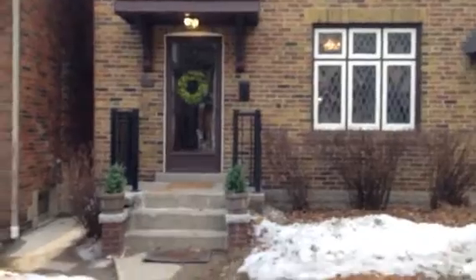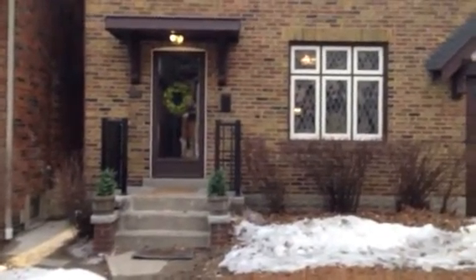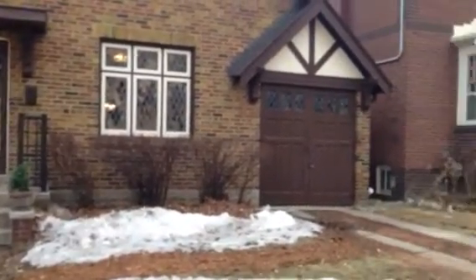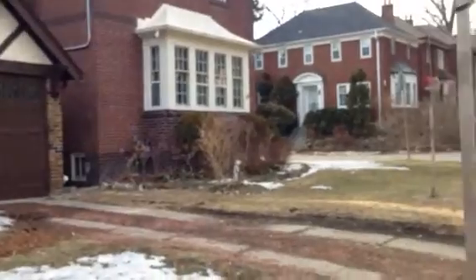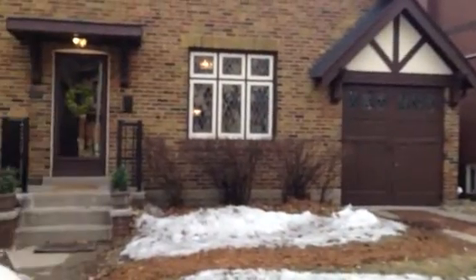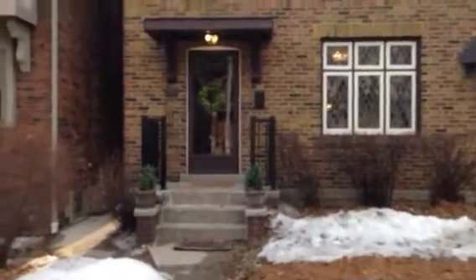This house is a Tudor style. It has a 33-foot frontage. It fronts on the west, so you get beautiful sunsets in the backyard. It has an attached garage, parking for three cars — a private driveway and then the garage. It's had a number of updates.